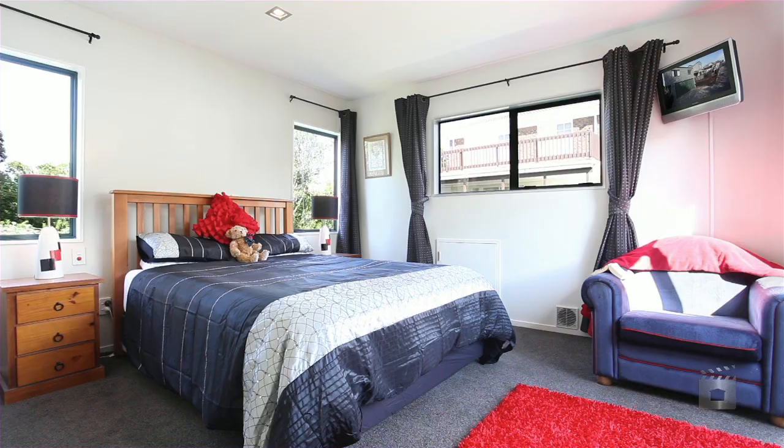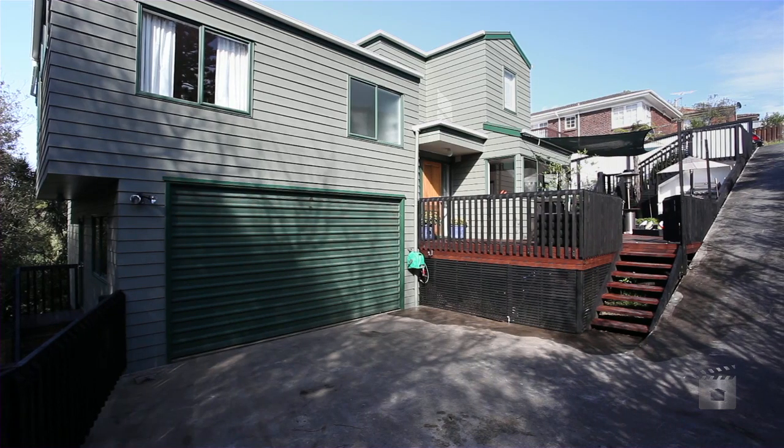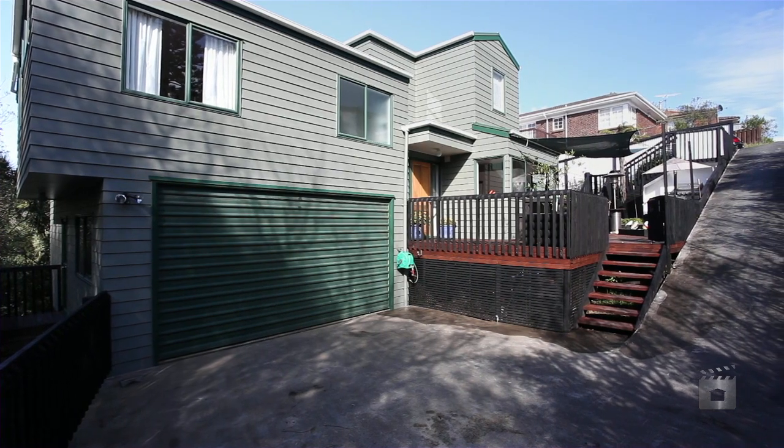Inside we have three double bedrooms, two bathrooms including an ensuite and walk-in wardrobe, and we've got a massive double internal access garage.